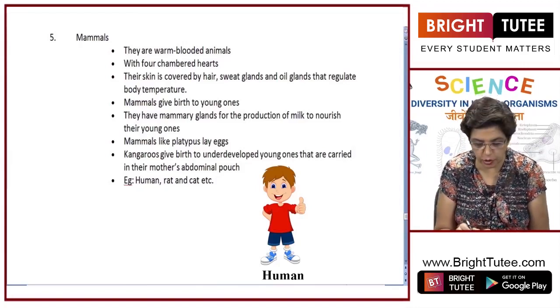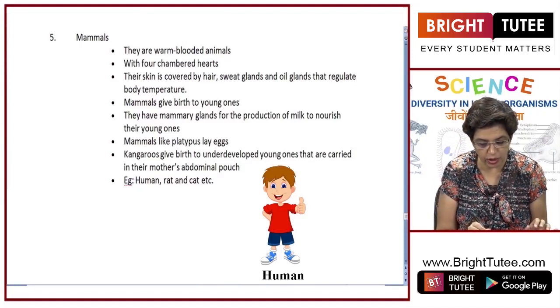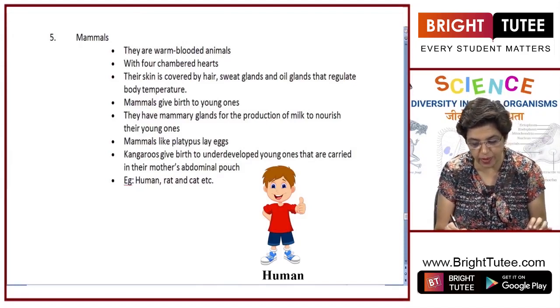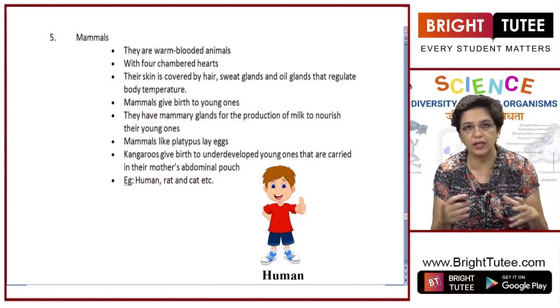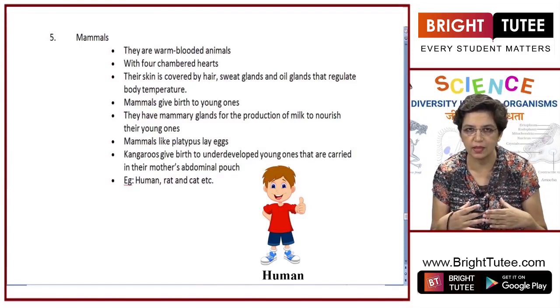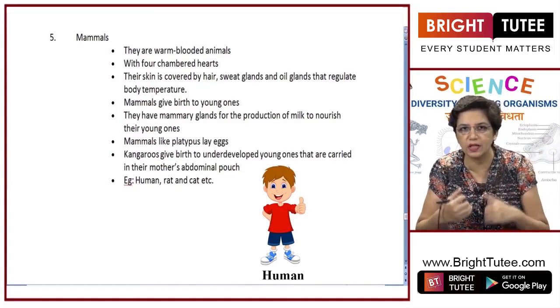There are a few exceptions. The mammal platypus has all the features of mammals but lays eggs. Another exception is the kangaroo — it gives birth to underdeveloped young ones, so the mother carries the baby in an abdominal pouch for some time, as you may have seen.